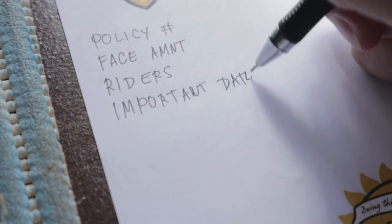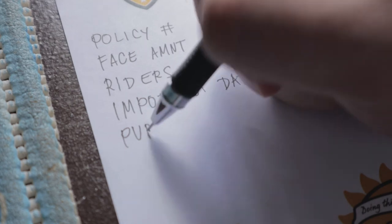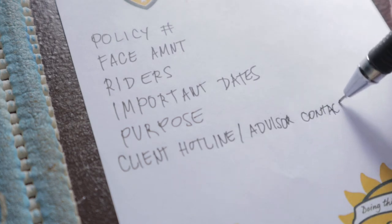Also include important dates, the settlement date of the policy, how long the payment period is — whether it's 5 years, 10 years, or whatever it is — what is the purpose of the policy (is it income protection, health protection, college fund, estate tax, etc.), and lastly, the customer hotline and your advisor's contact number.